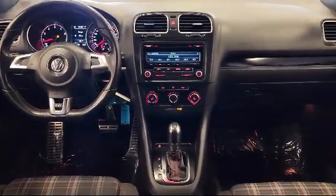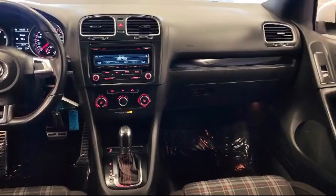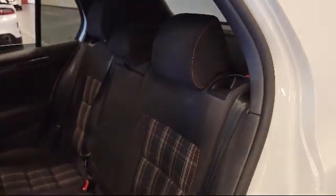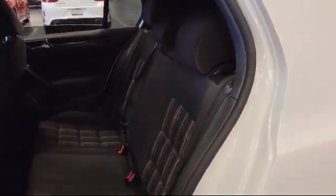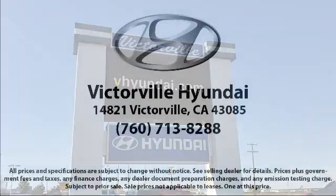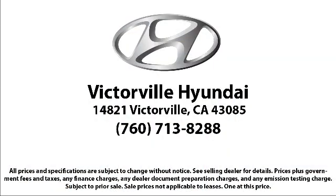So come see us today. Victorville Hyundai is located at 14821 Palmdale Road in Victorville. We'll see you next time. Thank you.